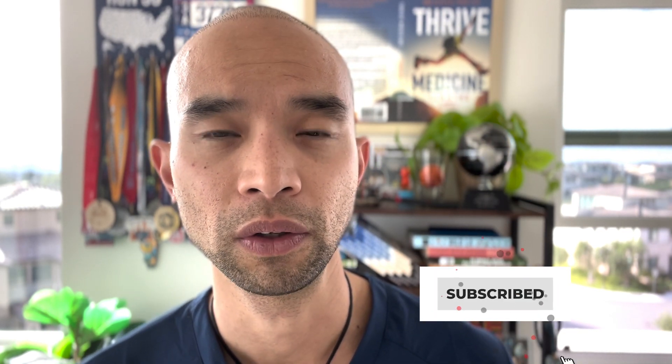Hey guys, welcome back to Keeping Healthy on a Budget. This is part three of a four-part series. If you guys don't know me, I'm Dr. Konzu, aka The Chef Doc, and I coach others on learning how to thrive through the means of Thrive Medicine, Lifestyle Medicine, and Culinary Medicine.